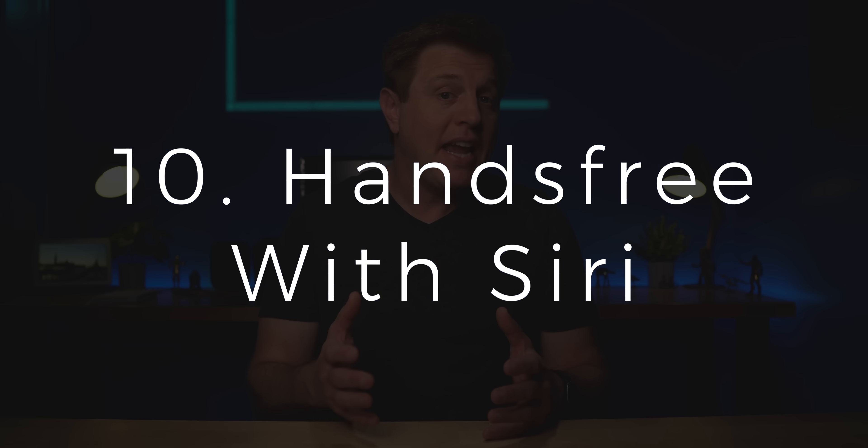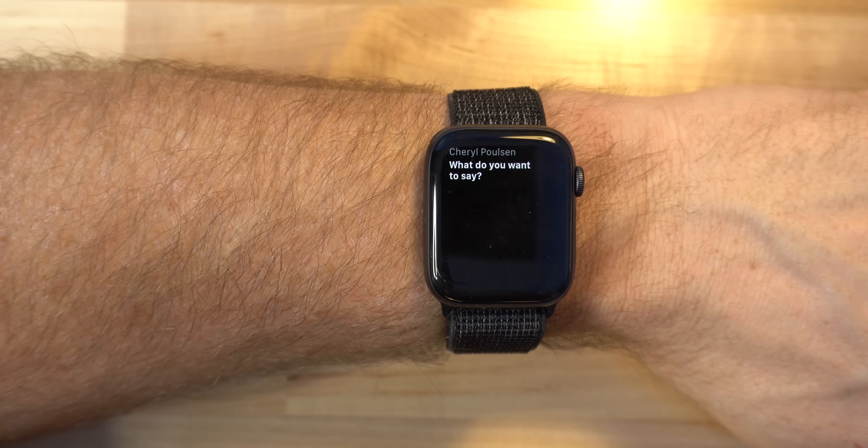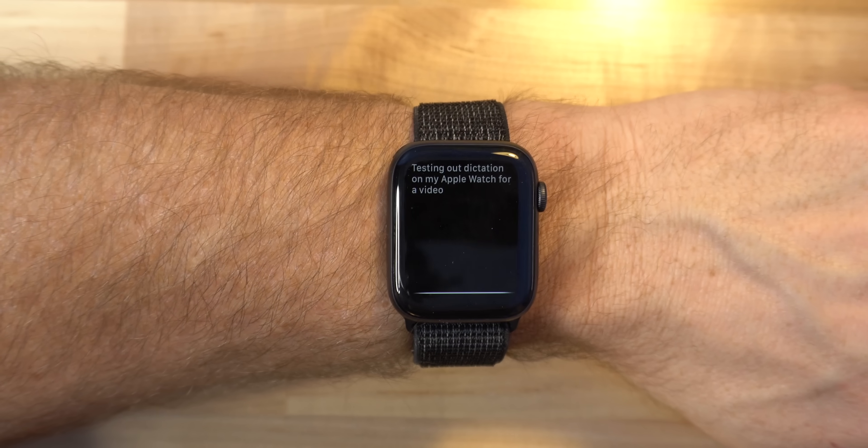Number 10 would be hands-free operation. You can set a timer for 10 minutes or send a text using just your voice — the watch handles dictation right on your wrist. Sometimes it's convenient just to use your voice. With newer generations of Apple Watch, you could just lift your wrist and start talking. This is great for smart home control, texting, and so much more.